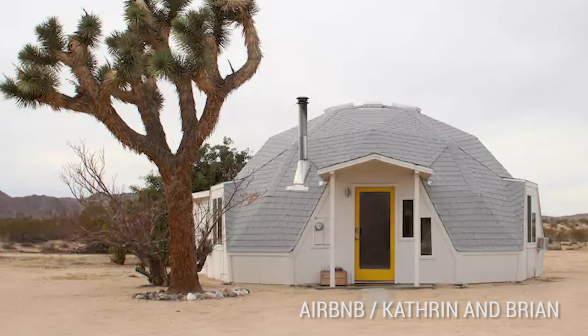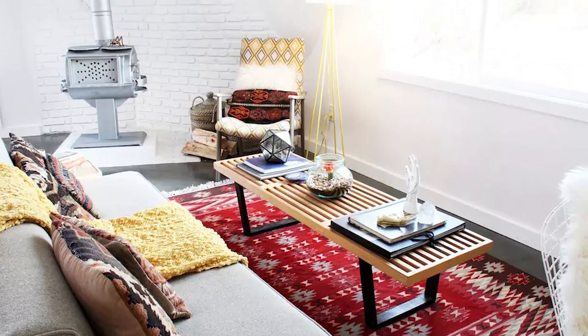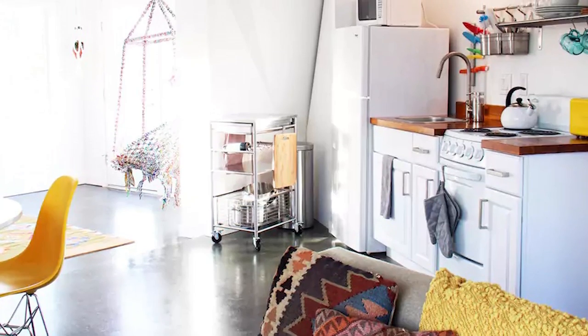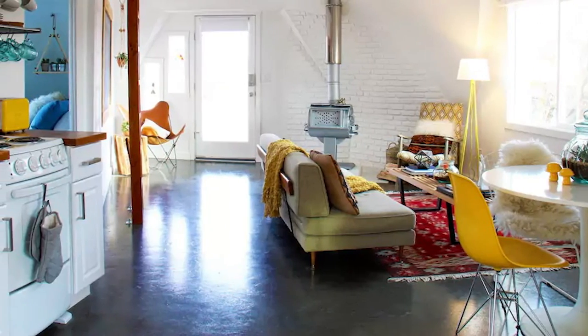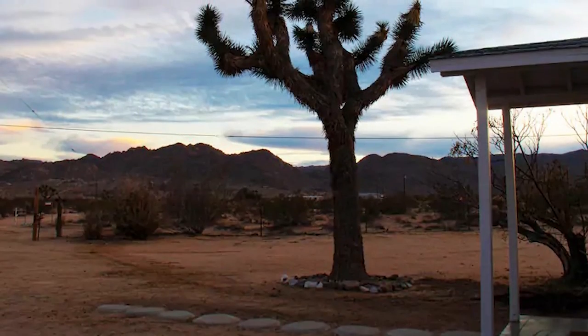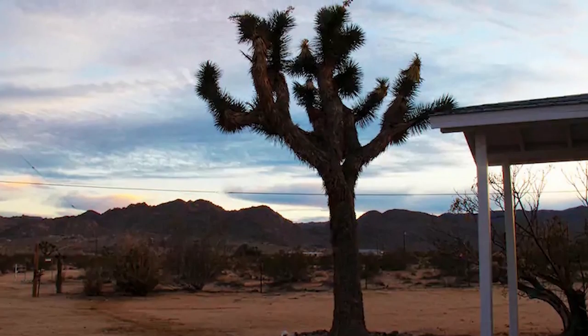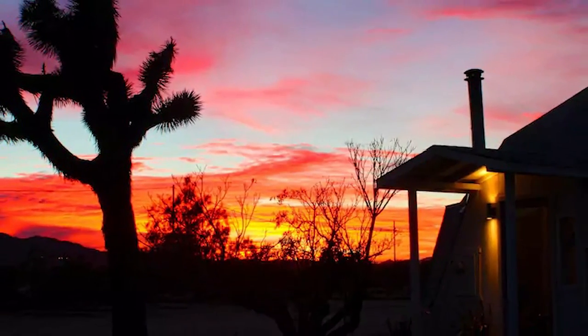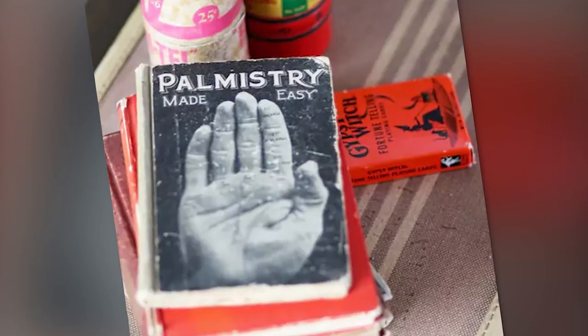The outside looks like Luke Skywalker's boyhood home on Tatooine. The inside is a bright and airy two-bedroom home. Hosts Catherine and Brian said they created this dome house as a personal escape from busy city lives. The secluded home is far from its nearest neighbors, but close to the town center of Joshua Tree proper. At night, you can walk outside, look up, and see an unobstructed star-filled sky. Or stay inside and relax with a good book.